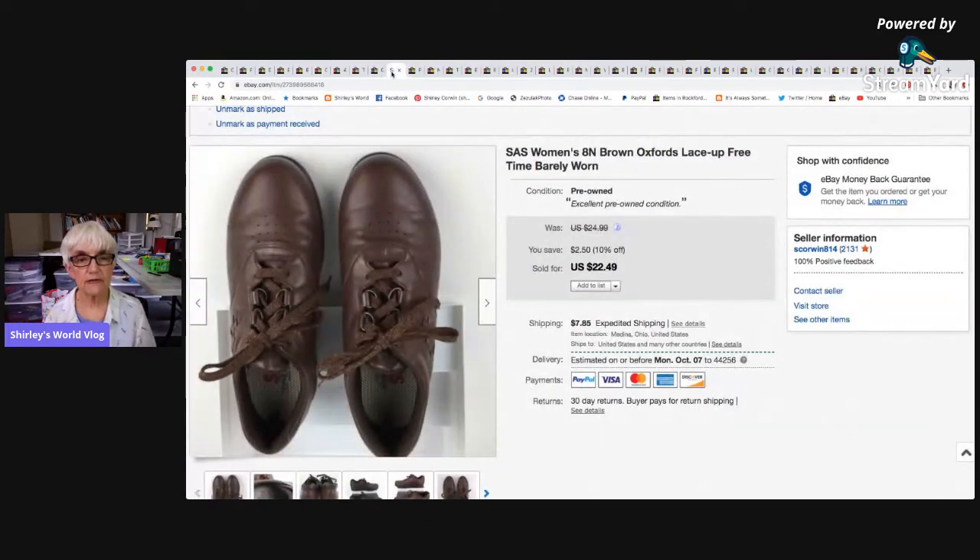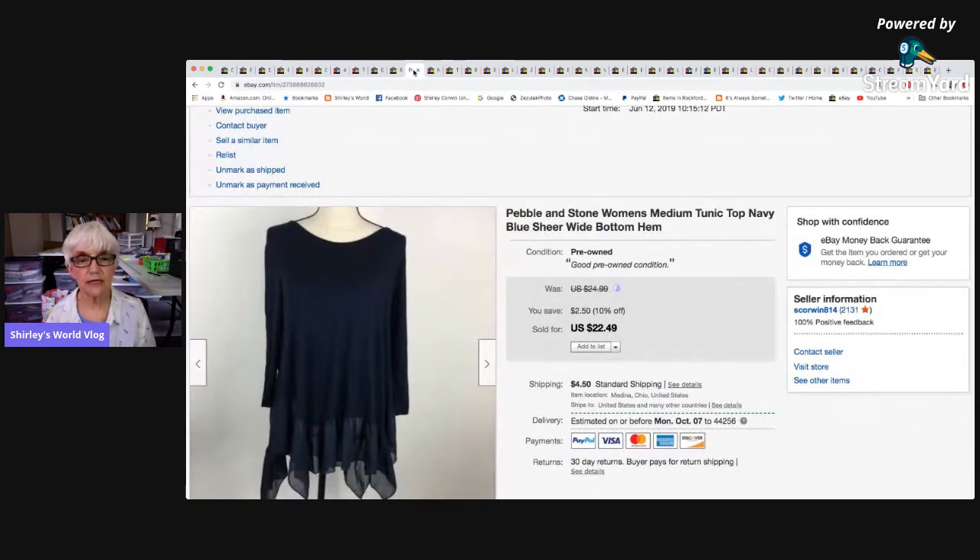A pair of SAS — San Antonio Shoe Company — women's size 8 narrow shoes. I think being narrow held them up a bit, but I took a best offer of $19.50 and netted $15.80. Then a Pebble and Stone Anthropologie brand medium tunic with a sheer handkerchief hem — very pretty — sold for the sale price of $22.49, and I netted $16.56.